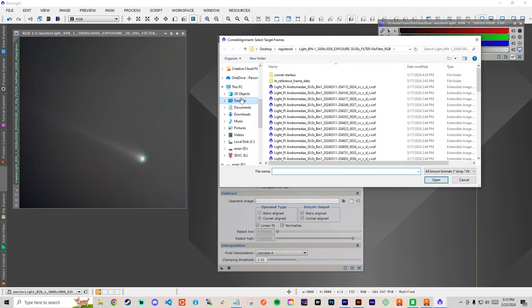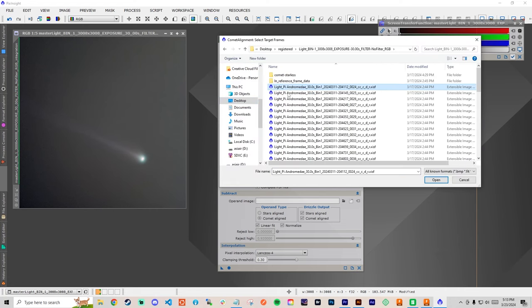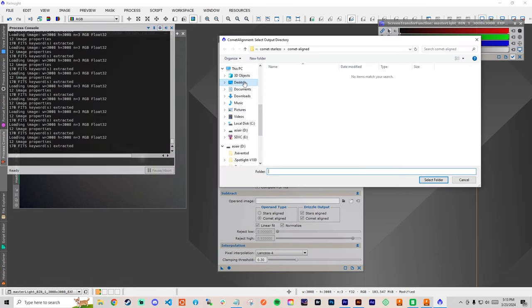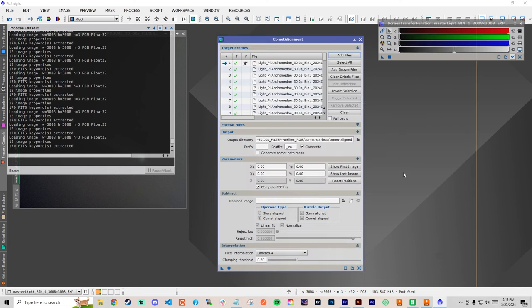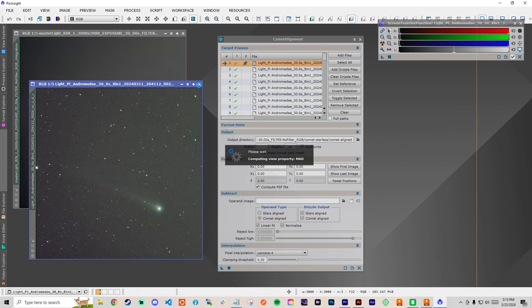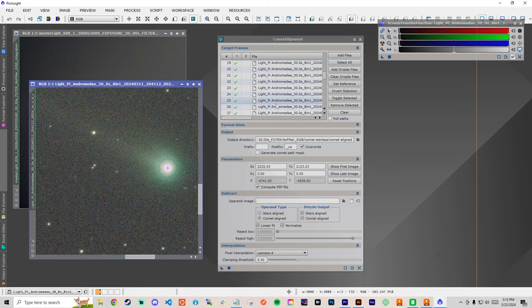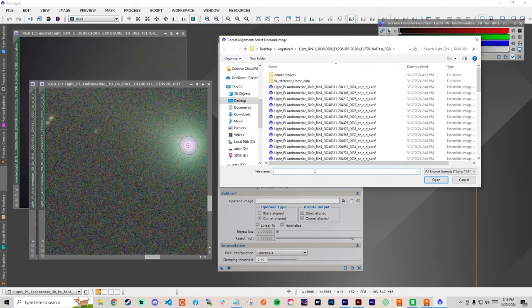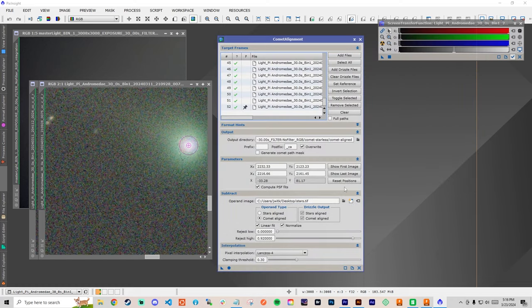Next we're going to use a process called Comet Alignment in PixInsight. You'll need to add all of your registered images that you used during stacking — not straight from your SD card or ASI Air, they need to be the registered images specifically. Choose a sensible output directory; I named mine Comet Aligned for simplicity. Once you've added the images, double-click on the first comet image file and click the center of the core of the comet. Do this again for the last comet image. Here we're letting the program know how the comet has moved from the first image to the last. Under the Subtract tab, add the stars image we saved in the Operand Image field, then select Stars Aligned in the Operand Type field. Click the circle icon to apply, and the Comet Aligned images will appear in your specified output directory.